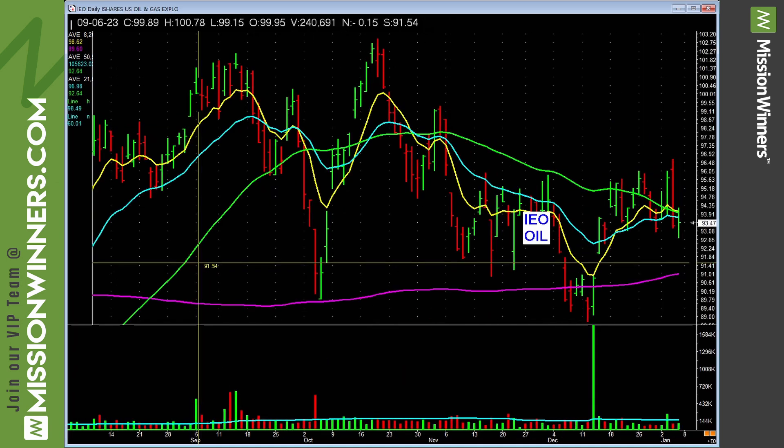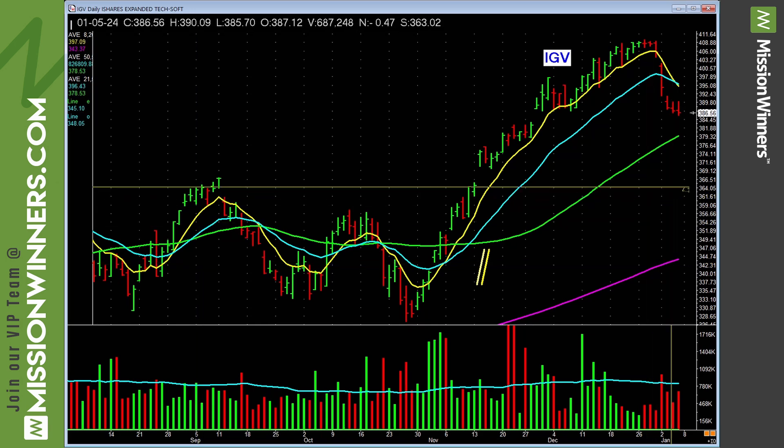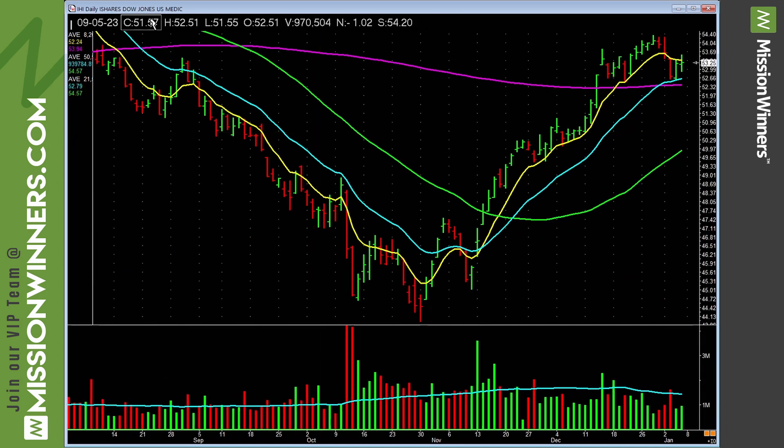Oil is lagging energy — leave it alone, don't overthink it. Expanded software technology has been lagging, met with selling pressure. This needs to show some power; until it does, be careful with software.